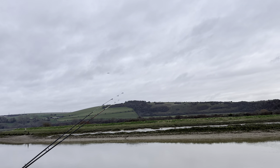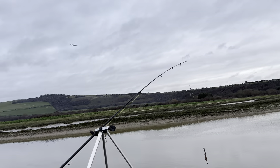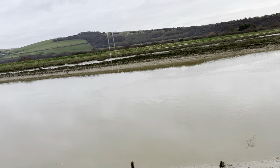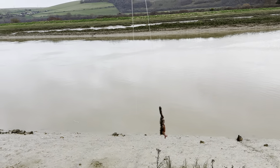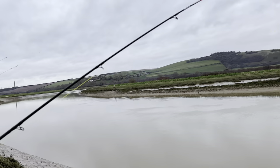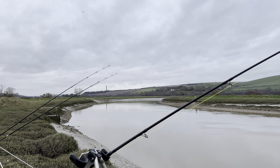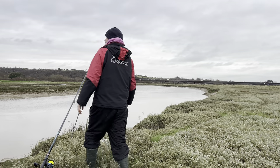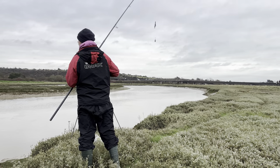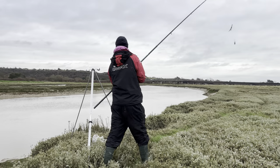I need to check the right-hand rod as we had those rattles — it's been about 10 minutes. We're going to get a third rod out with a pulley pennell and a three or four-aught hook on the end, throwing this out for a potentially larger bass. There's quite a decent amount of water and I've seen a couple of ripples so I fancy my chances.